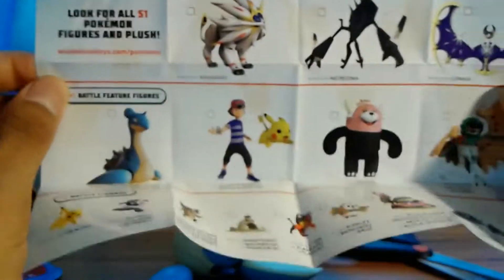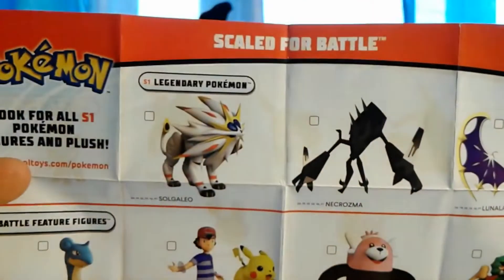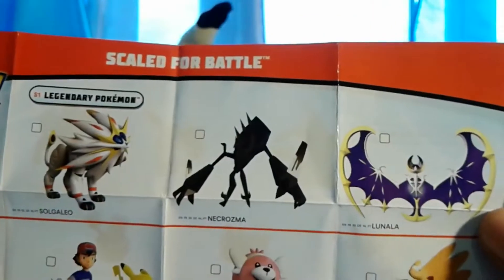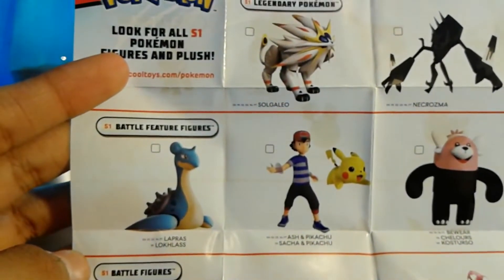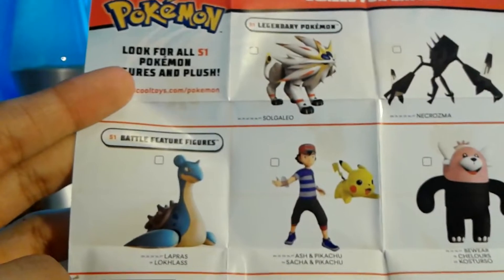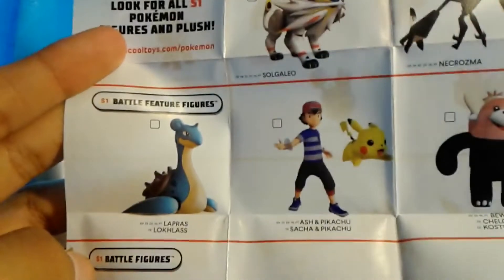It doesn't say the sizes here, but we've got the biggest size figures — the legendary Pokémon: Galio, Necrozma, and Lunala. Then we have the battle feature figures, the 4.5-inch figures: Lapras, Decidueye, and Ash and Pikachu.